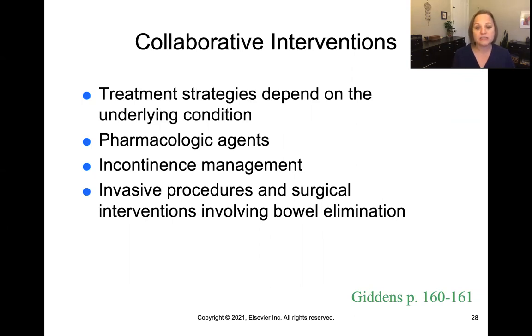There are also invasive procedures and surgical interventions that involve bowel elimination. Page 162 of your text discusses a few of those, like a colon resection where part of the bowel is removed and the two ends are surgically sutured back together. You can have a colostomy where the bowel is diverted out through the abdomen and stool empties into a colostomy bag. A hemorrhoidectomy involves the removal of hemorrhoids around the anus. Those are the most typical interventions.